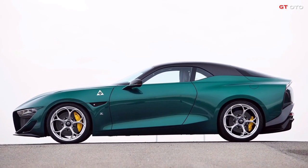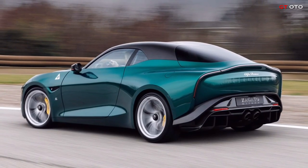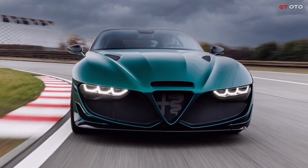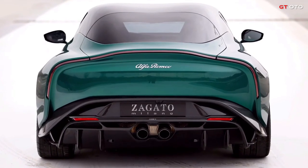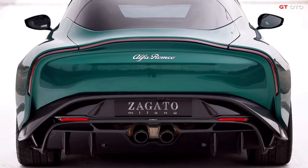The Alfa Romeo Giulia SWB Zagato makes its debut as a two-seat coupe with a retro twist. It's based on the Quadrifoglio model, but it's been upgraded to GTM specs while keeping the manual transmission. Alfa Romeo and Zagato have unveiled the Giulia SWB after an extensive teaser campaign.